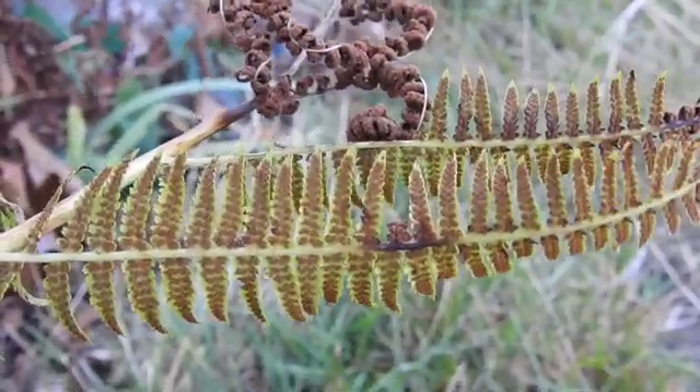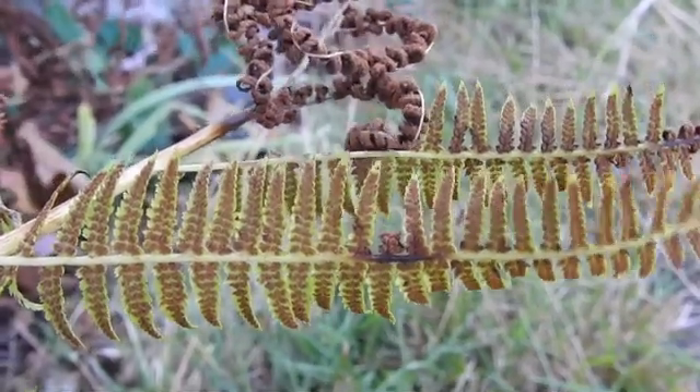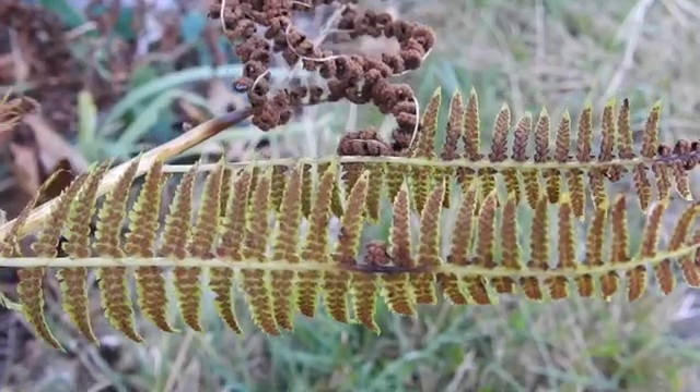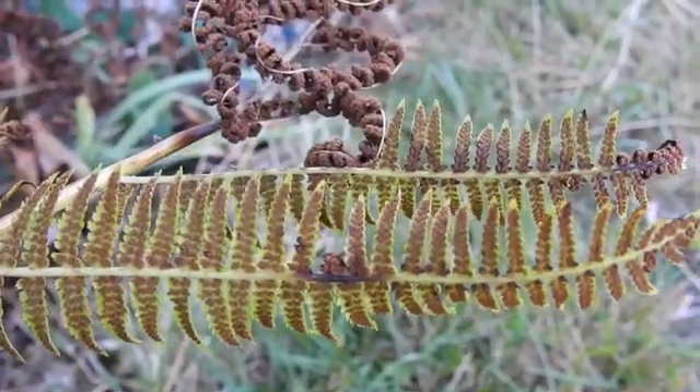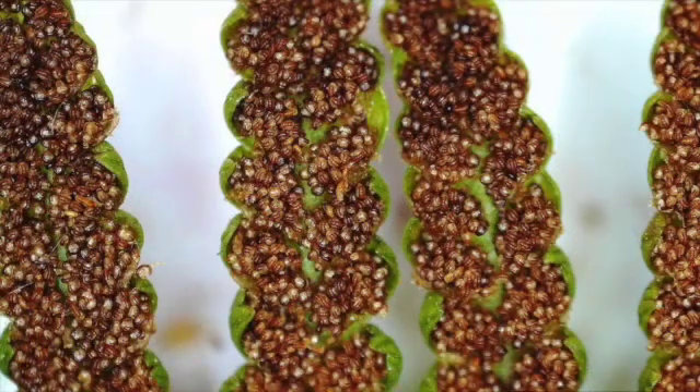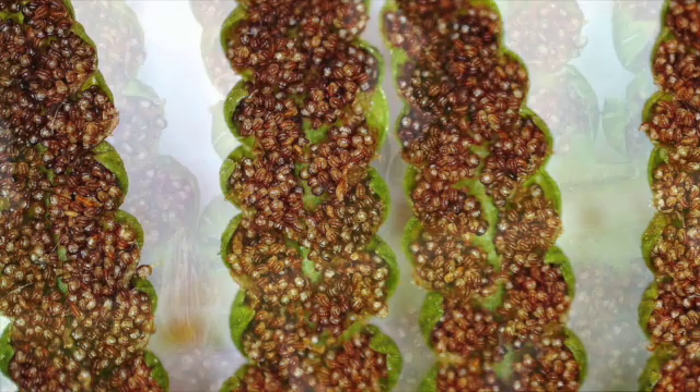Ferns produce thousands of spores, not seeds, in structures known as sori, which are clustered on the underside of some fern fronds. When the spores are ripe, the sori burst open and propel the spores inches from the parent plant.